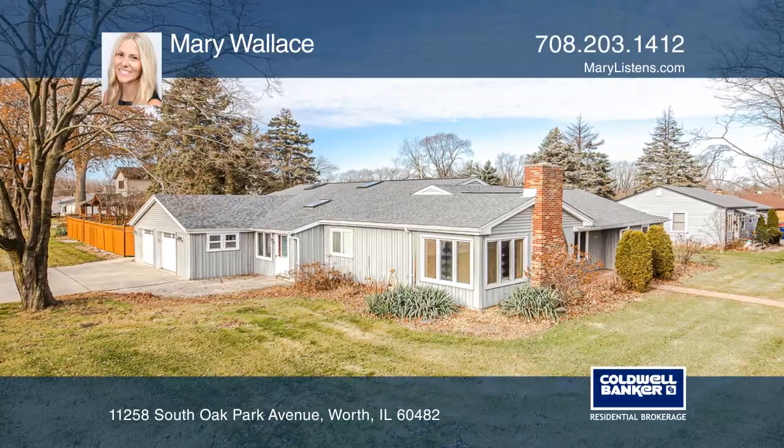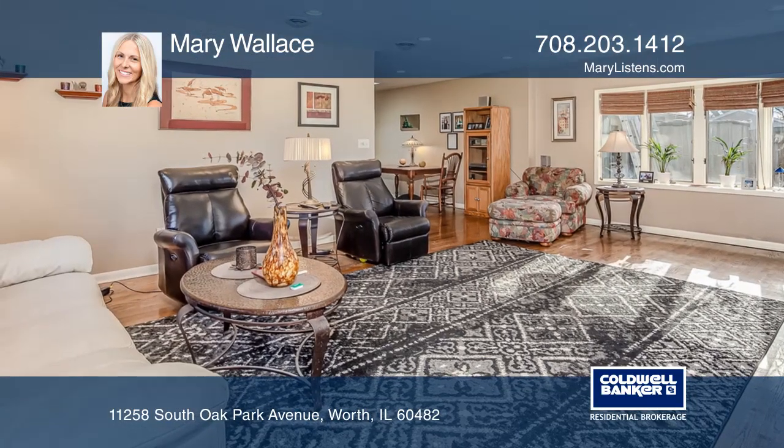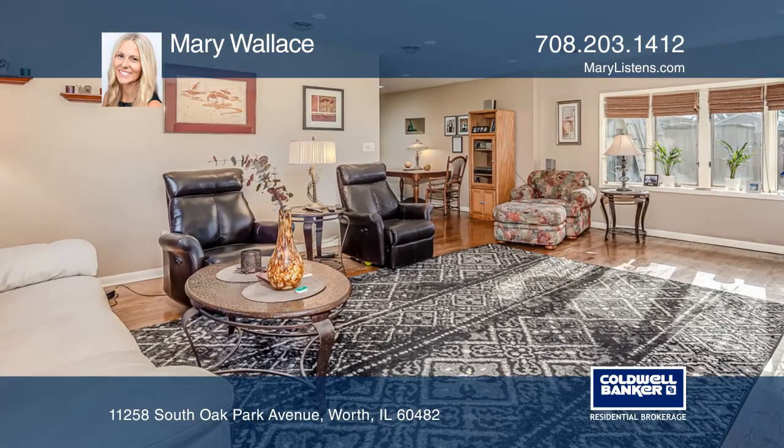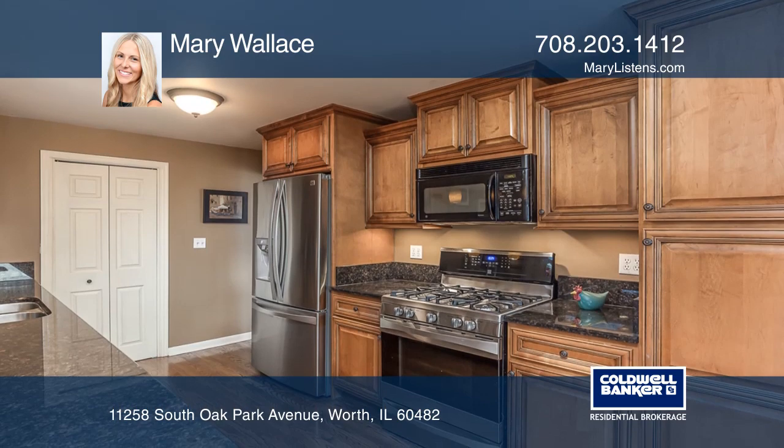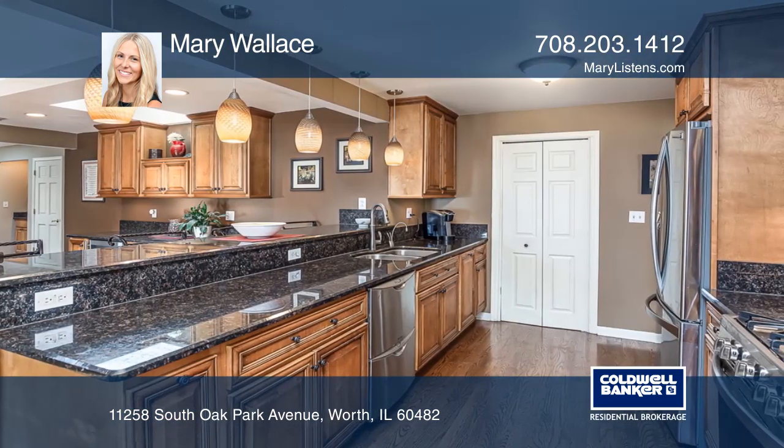This gorgeous three-bedroom, two-bath, sprawling ranch features hardwood floors, a bright room with a wood-burning fireplace, and a custom kitchen with maple cabinets, granite counters, a breakfast bar, and stainless steel appliances.